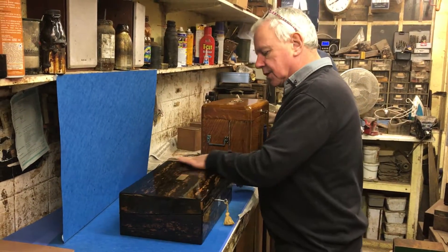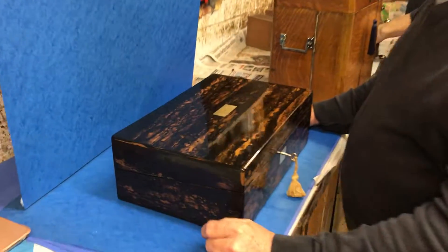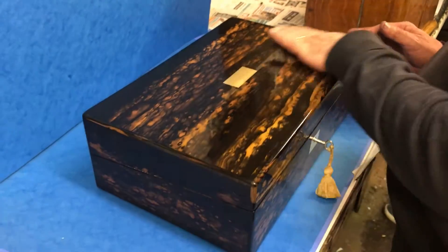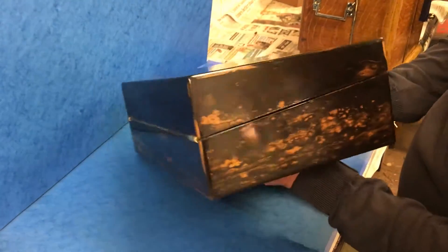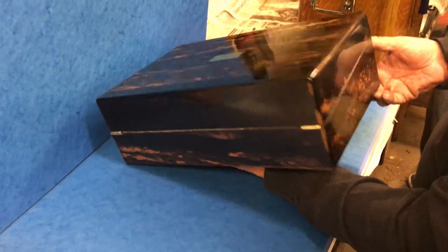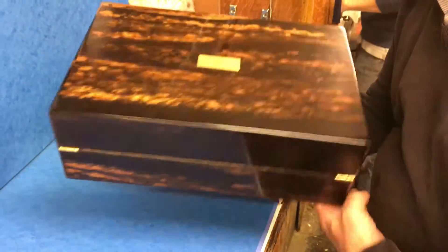This is a wonderful Victorian slope, dating to around about 1850. It's coromandel — a fabulous piece of coromandel. Coromandel top, coromandel front, no ebonised on the sides or back. It's all coromandel and in beautiful condition.